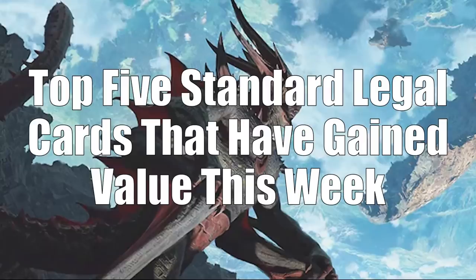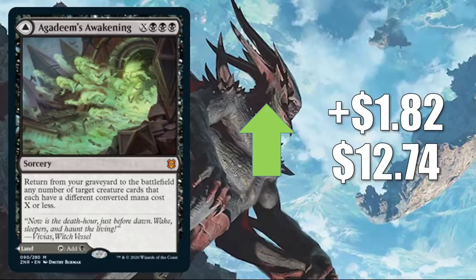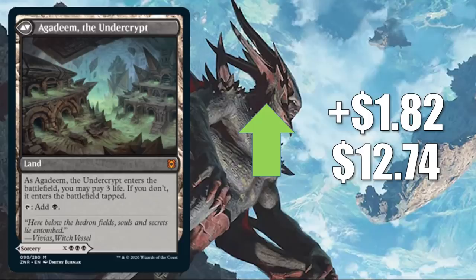That takes us to the top five Standard legal cards that have gained value this week. Number five is Zagras's Awakening — a Mythic from Zendikar Rising actually going up in value. This increases $1.82 this week to $12.74. It is seeing a ton of play all over the place. In Standard, it's in Dimir Rogues, Dimir Tempo, many times in Rakdos Midrange and more. In Pioneer, it's in Mono Black Tempo. In Modern, it's in Lurrus Death's Shadow and other decks. It's even seeing some Legacy play. And in Commander, you can find it there too.